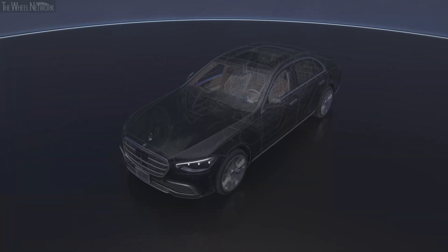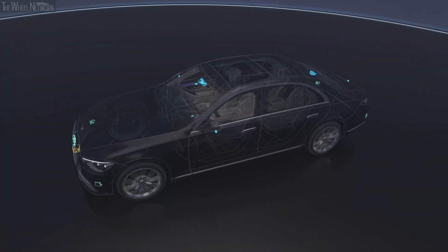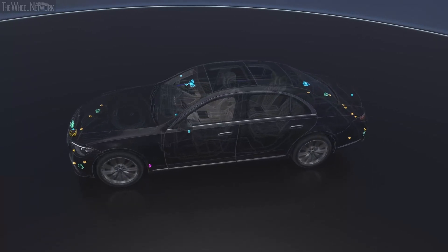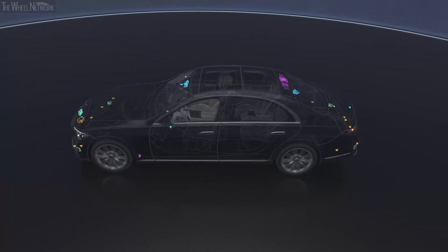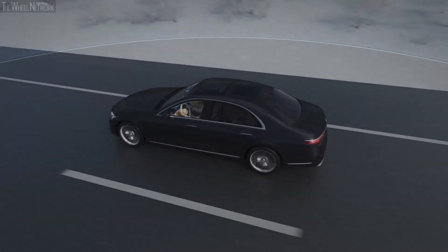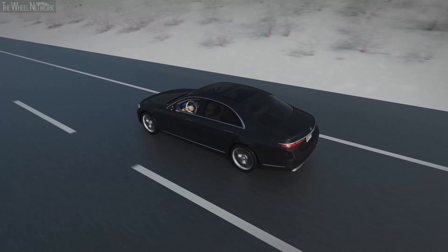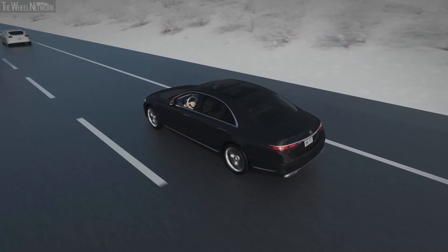Your Mercedes-Benz is equipped with LiDAR, camera, radar and ultrasonic sensors that work together to accurately detect the driving environment around you. DrivePilot also uses regularly updated information from high-definition maps, which provide accurate road geometry information miles ahead of the vehicle and beyond the eyesight of a driver.